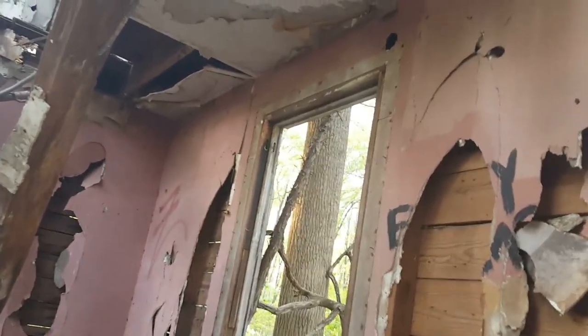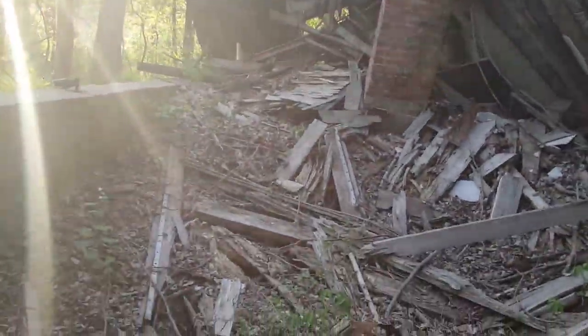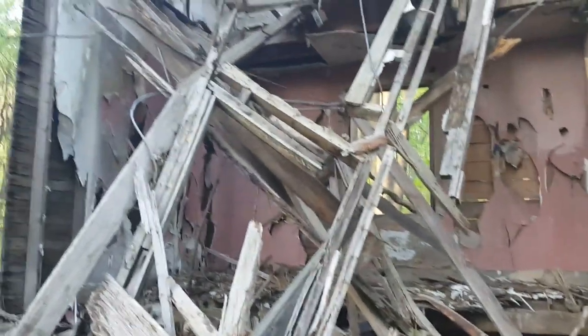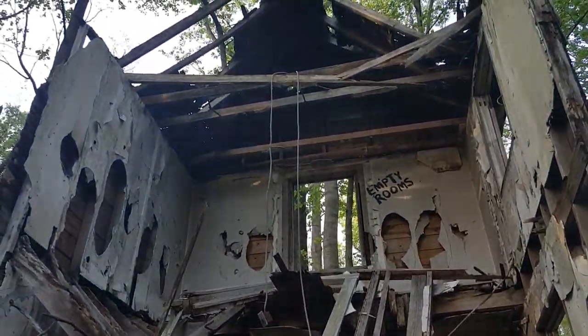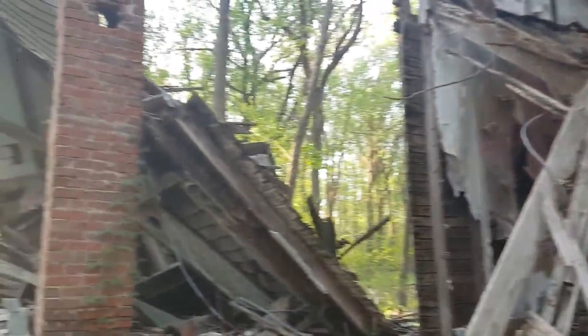Let's go walk in here — look at that, cool. Still got some of the plaster in there, some of the drywall, so it can't be that old. Let's go walk in here and check it out. We got to be careful though because we don't want to fall through or get any nails in our feet. It's definitely old though.